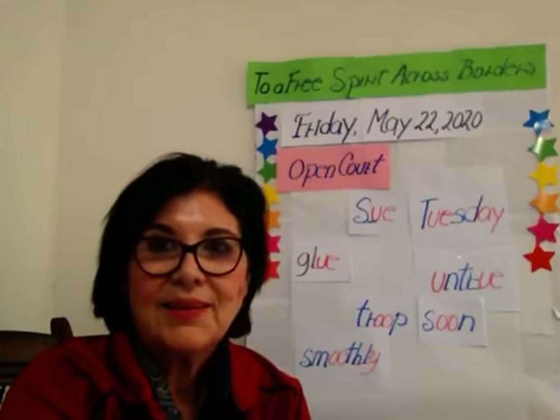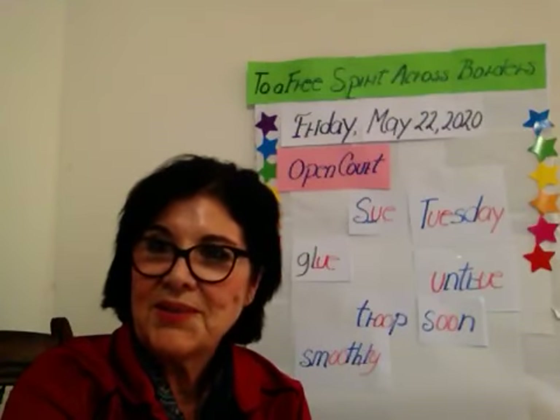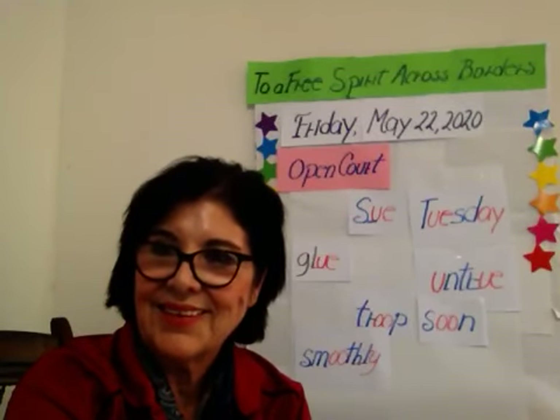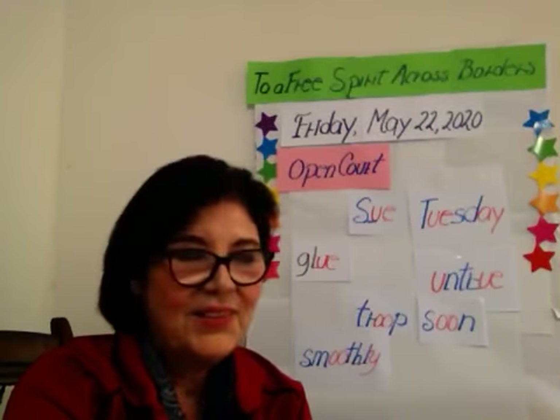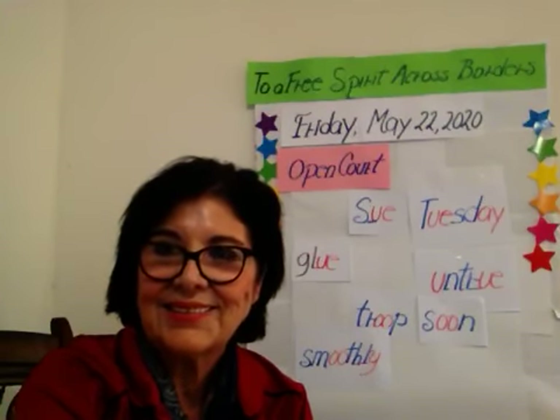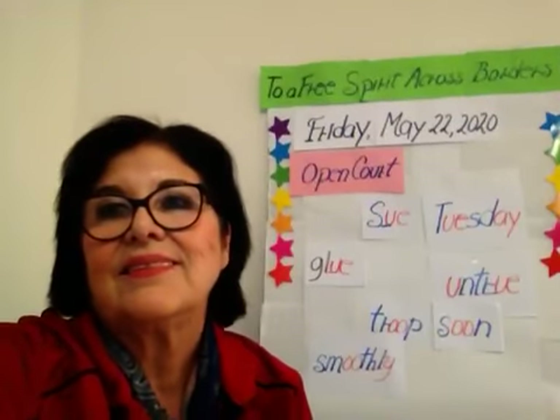Do you remember what we learned today? We learned to write words correctly. Children, see you in our science class. Thank you.